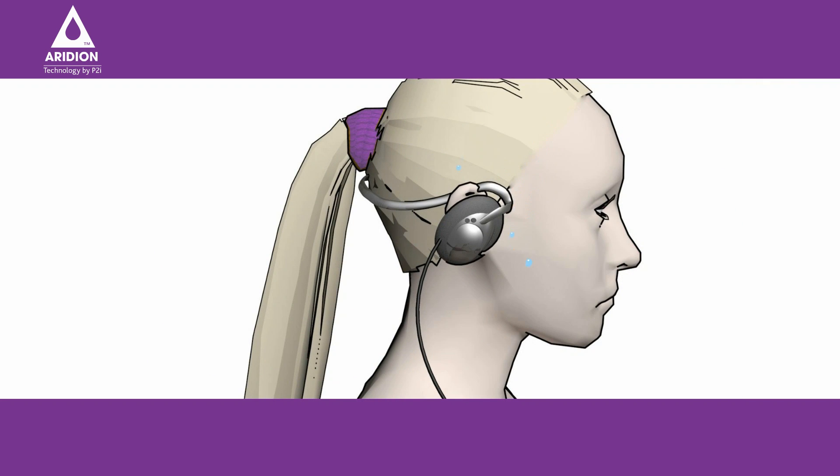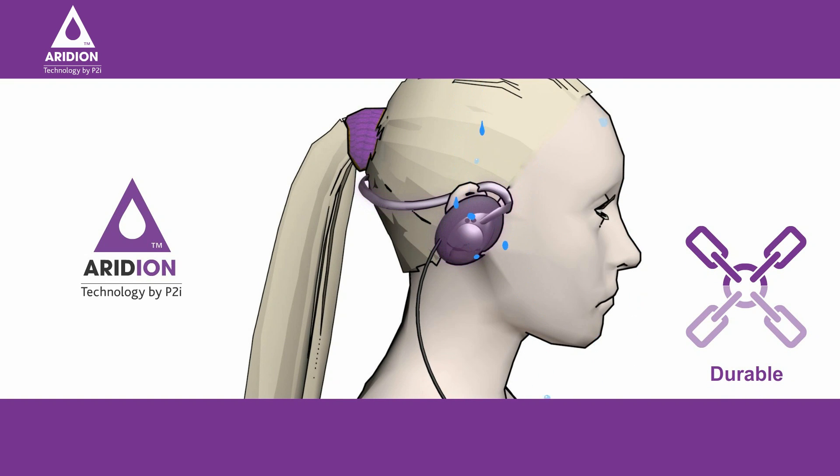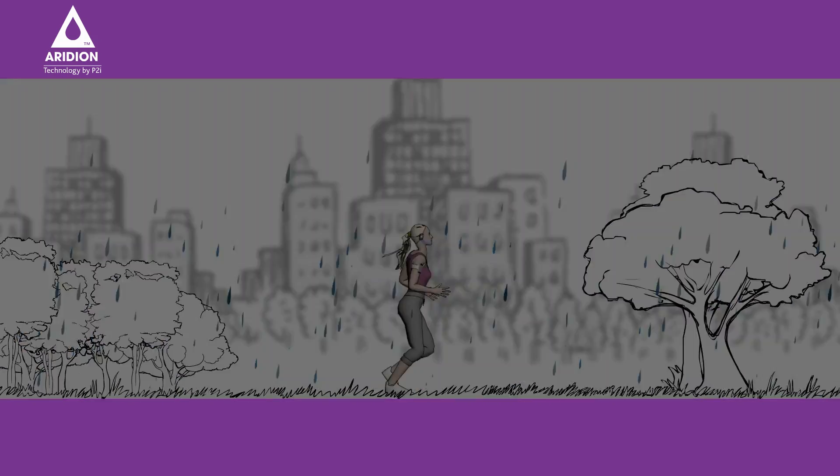Headphones, however, have to put up with more demanding conditions, as when we exercise, our bodies sweat, producing increased moisture and warm environments, particularly in the ears. This moisture buildup can have a serious effect on durability and performance. But like Jane's phone, her headphones are also treated with Iridium, meaning she's confident that no matter the conditions, Iridium is reliable and as durable as the material it protects, meaning that Jane can continue on her way without worry.